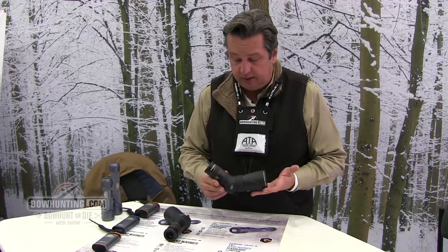This is completely multi-coated, totally waterproof, nitrogen purged, so it's fog-proof. It is also incorporating ED glass, so you're going to see a nice, bright, clear view through this.